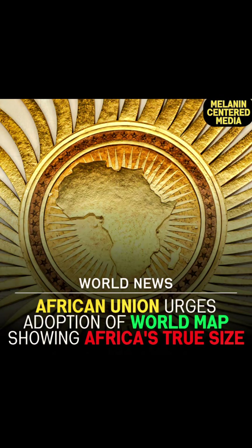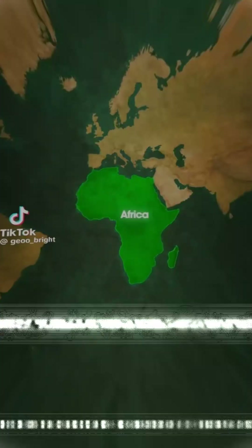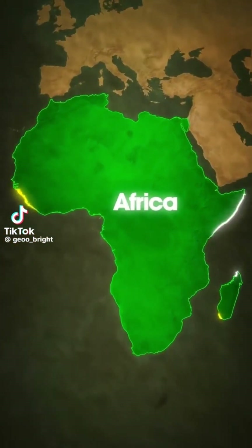Breaking news. The African Union (AU) is advocating for a revision of global maps to accurately represent Africa's true size. Did you know Africa is actually way bigger than the world makes it look?